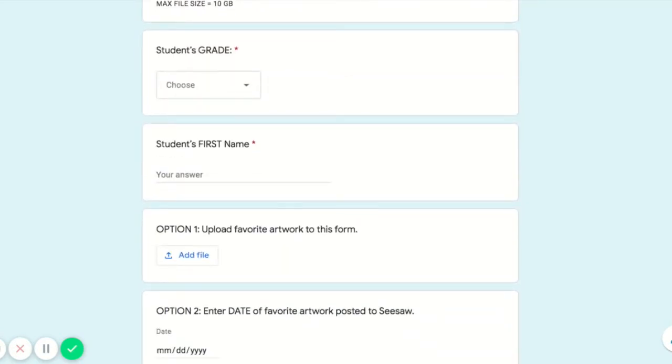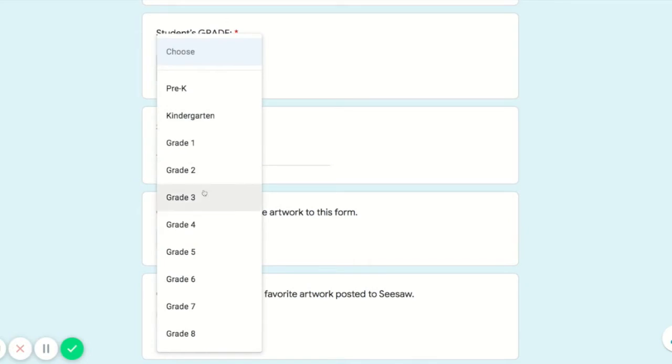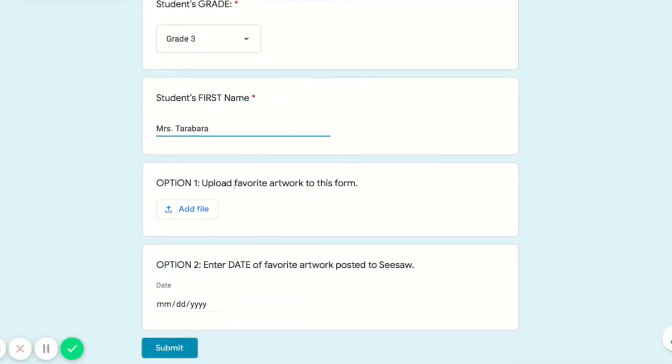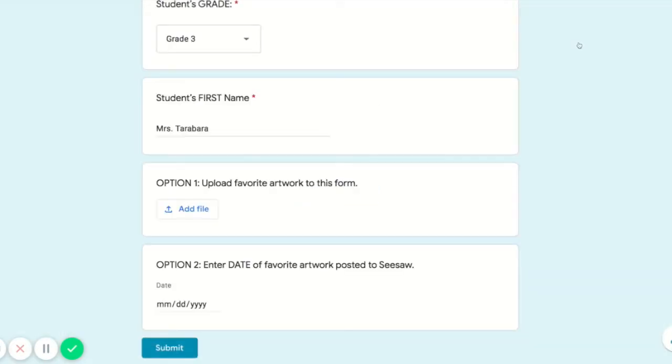If your parent is filling this out, they can share it for you and your siblings. But if you are filling this out, what you're going to do is choose your grade, enter your name, and then you can either upload a picture or video or just type in the date of your favorite artwork.